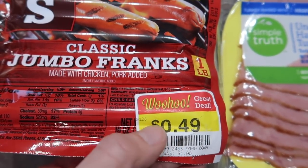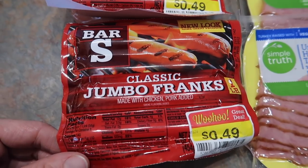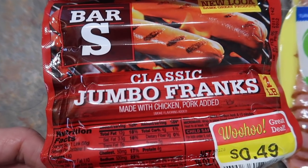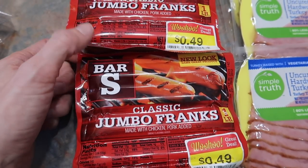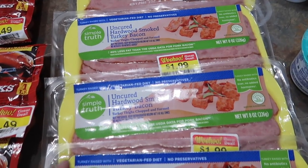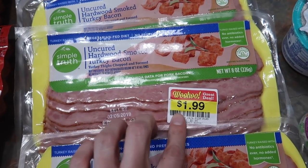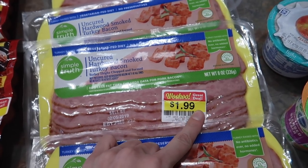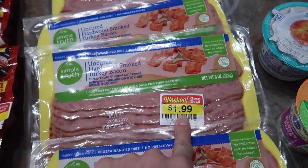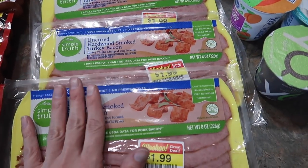Five packages of Bar S hot dogs for 49 cents each — I'll definitely be sticking all of these in the freezer. The kids absolutely adore hot dogs. If you guys want to give me grief about feeding my kids garbage, go right ahead, but I'm gonna do me and you guys do you. I grabbed five of the Simple Truth Organic Uncured Hardwood Smoked Turkey Bacon. It says a dollar 99 on the package, but there was a digital coupon on their app for a dollar off each, so these were only 99 cents each.